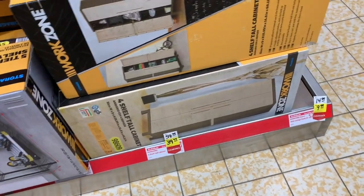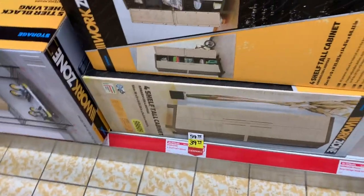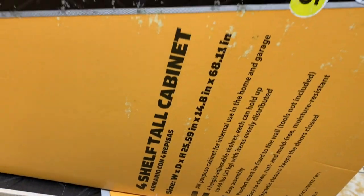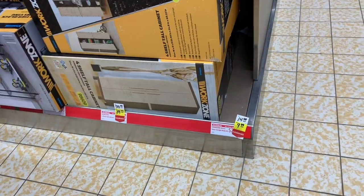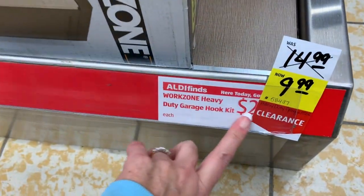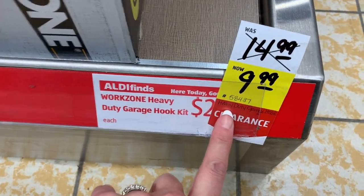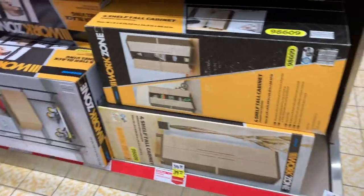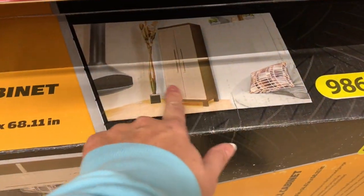I'm seeing a Work Zone cabinet that was $59 but this week it's $39.99. It has four shelves and closing doors — it's not just a shelf system, it actually has closing doors. We also have a Work Zone heavy duty garage hook kit, was $14.99, now $9.99, but it's sold out here in my store.